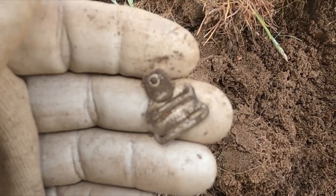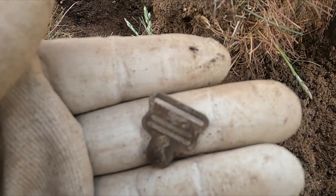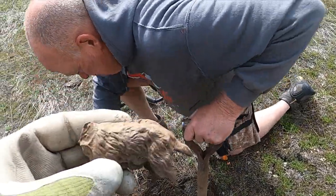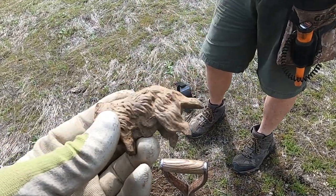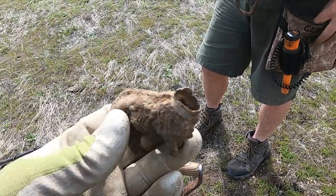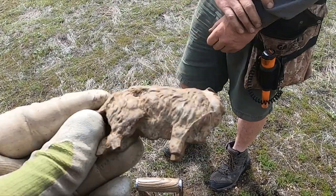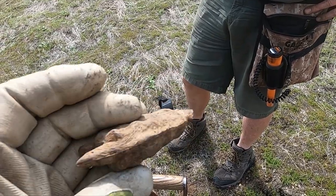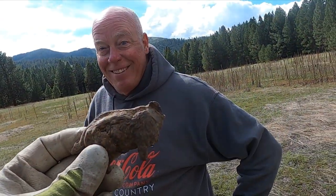Look at that — I got me some suspenders! Awesome, how awesome is that! I thought that was going to be a horse, but that looks like a dog. That's cool. Well, I guess we got a toy. Man, that's some old stuff there. Cheers — the toy smile.